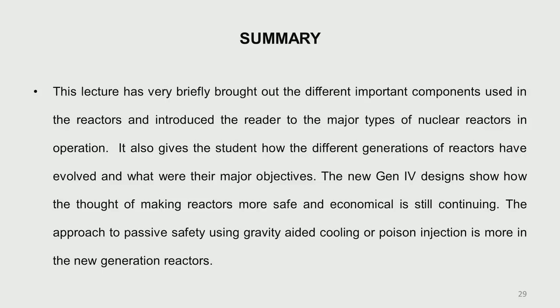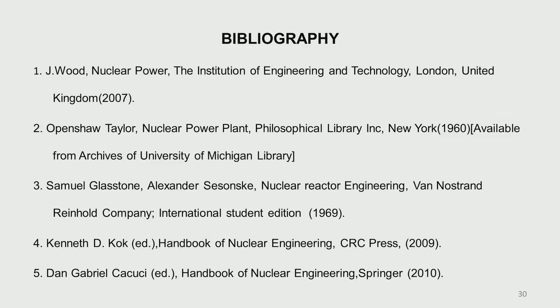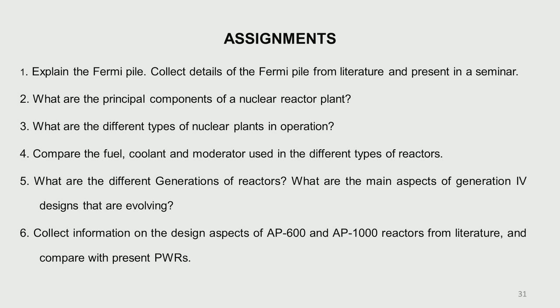In summary, this lecture has briefly covered how the different generations of reactors have evolved and what our final focus is on generation 4 reactors — to make them safer and more economical. These reactors will really take shape after about two decades, and the present idea is to use as many passive safety features as possible for shutdown and decay heat removal in these new generation reactors. A bibliography of papers is provided, and as usual there is an assignment for you to submit next time. Thank you.